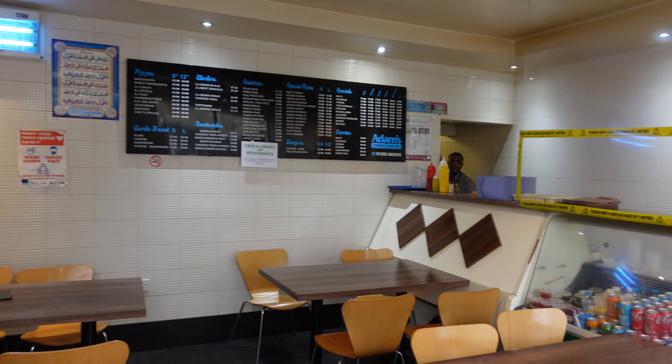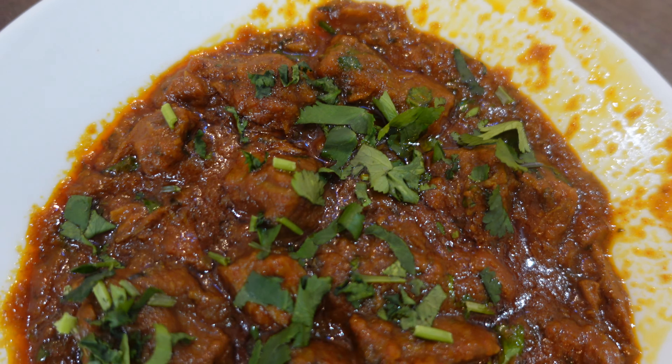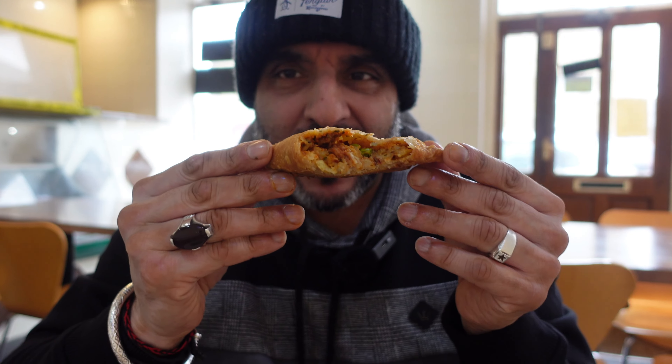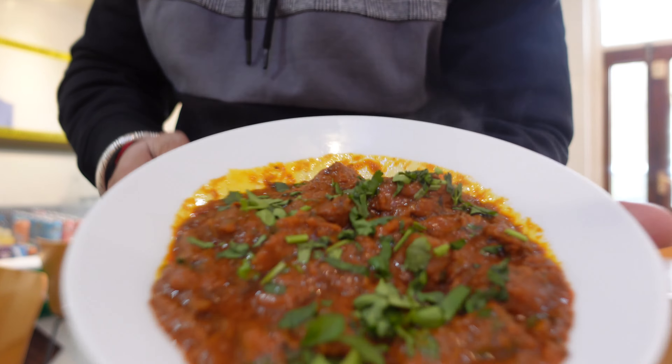These guys for many years were doing business out on the street, but then they moved premises and when they moved they brought all their customers with them. They do some fantastic curries, pizzas, burgers, and daily specials as well. But one thing they are very, very famous for is the lamb karai. We are here to try that lamb karai with a couple of rotis, maybe throw in a couple of sheesh kebabs, and maybe a samosa for good luck.